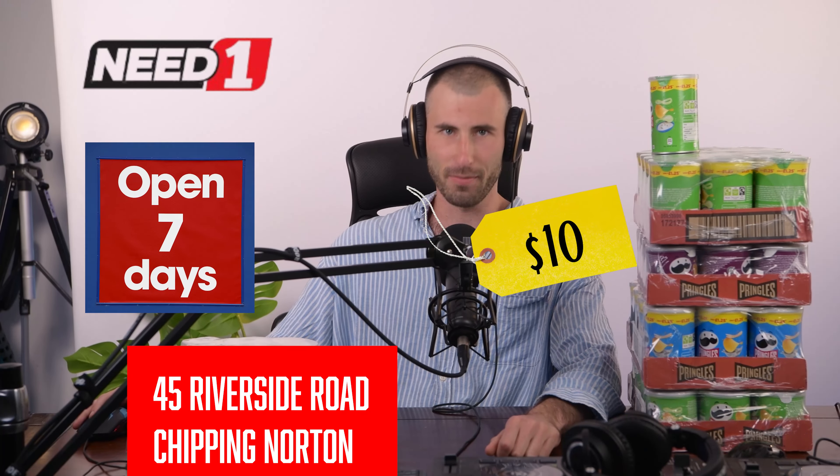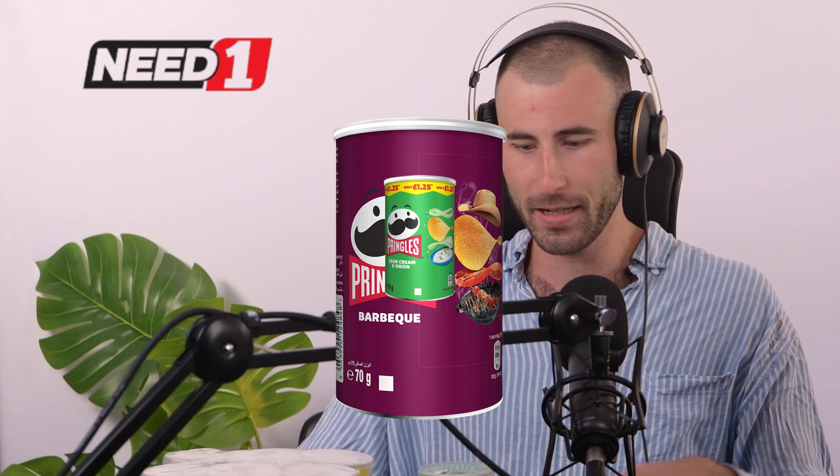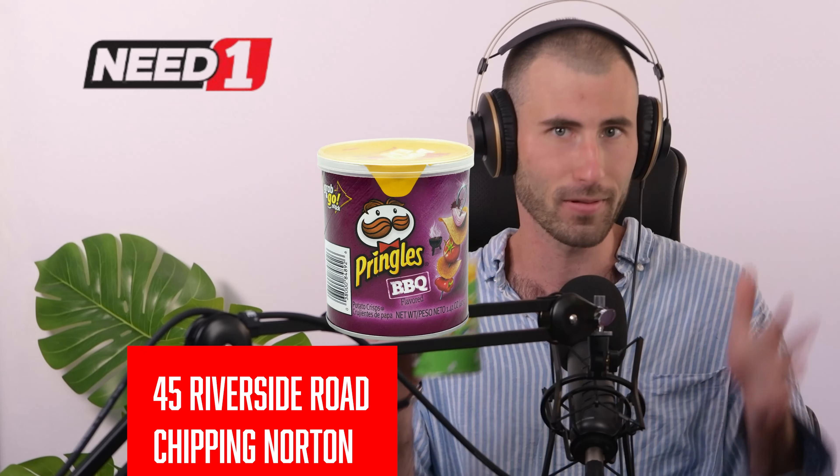A wise person once said to me, once you pop, you can't stop. And that's even truer with our Pringles Mini Marvels, these little puppies. You may know them from a hotel room, but I'm going to give you the detail on what these things are. They're a little snack sensation, that's for sure.